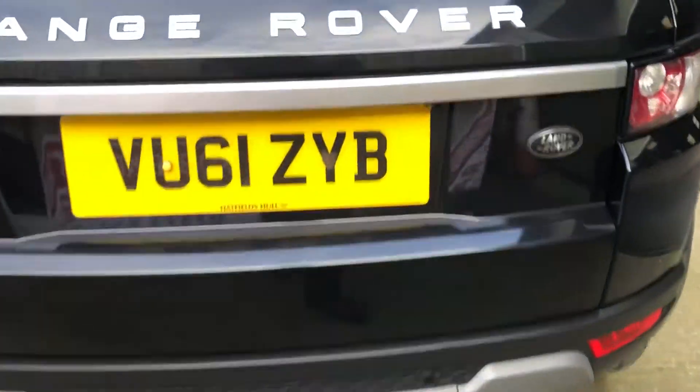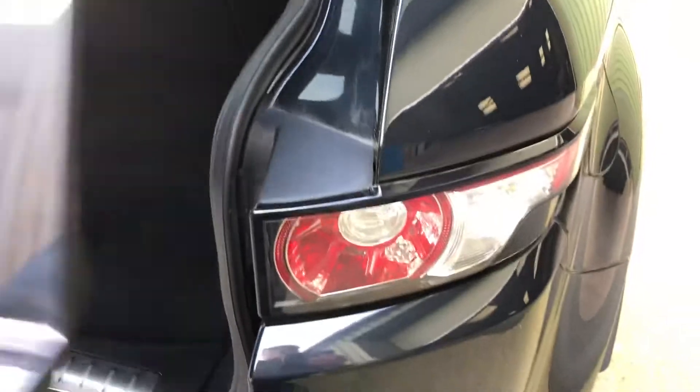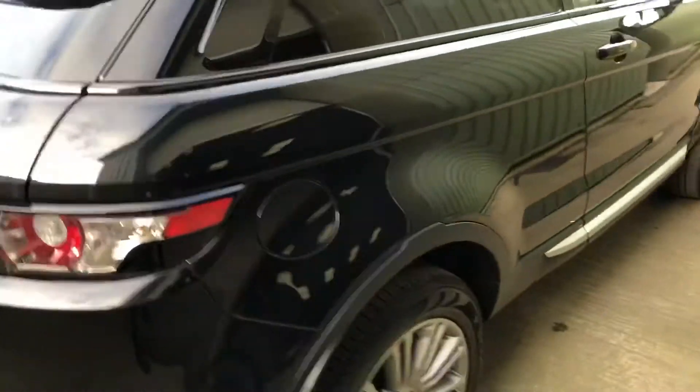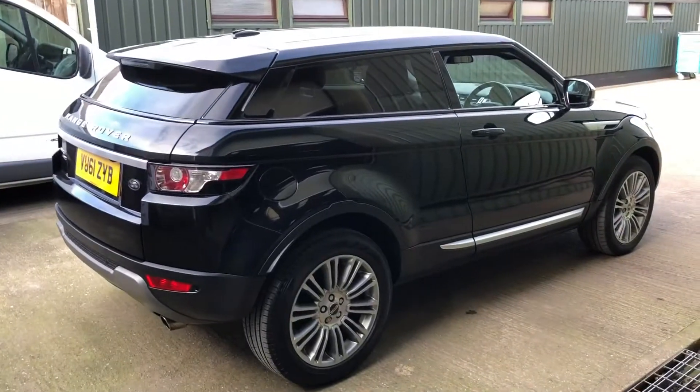Nice rear profile. Plenty of room in these as well. Storage under there for your blow-up kit. All nice tidy bodywork.